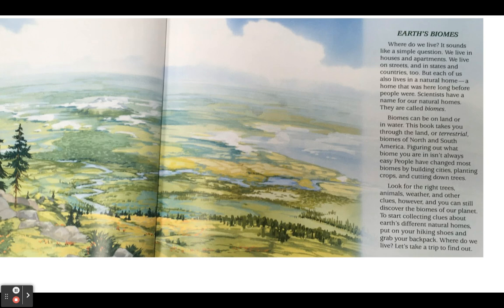To start collecting clues about Earth's different natural homes, put on your hiking shoes and grab your backpack. Where do we live? Let's take a trip to find out.